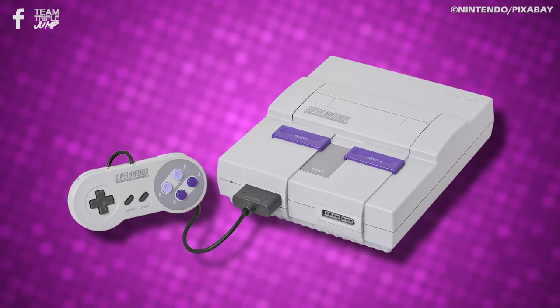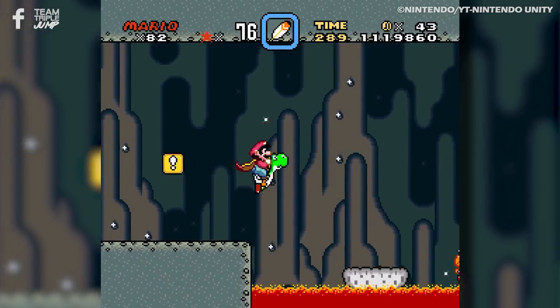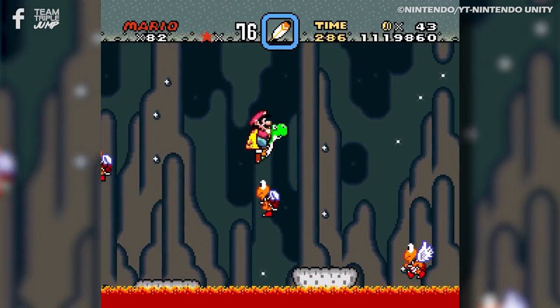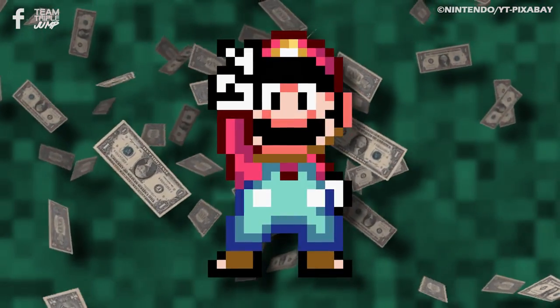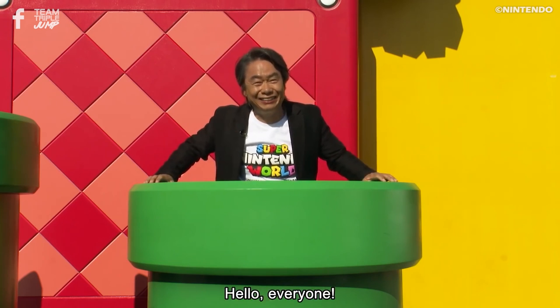It was also the first Mario title for the SNES, and the new hardware meant that Nintendo could make serious improvements to everything from graphics to music. As a result, Super Mario World was a huge success and became the best-selling SNES title of all time. It's also the favorite Mario game of series creator Shigeru Miyamoto, as he revealed in an interview in 2012. Wait, I thought parents weren't meant to have favorites.